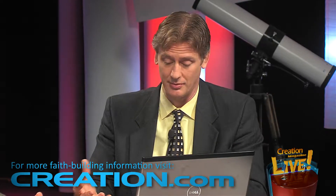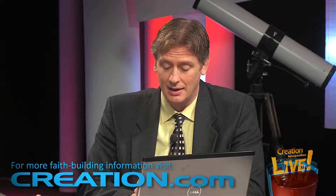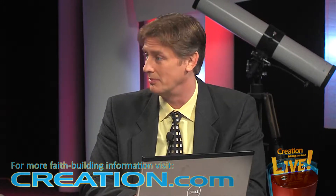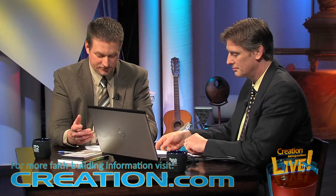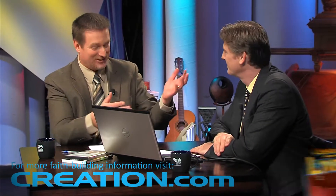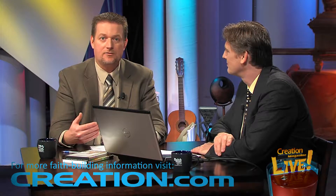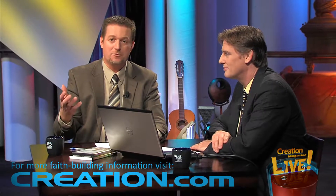Classically, science's main goal has been building knowledge and understanding, regardless of its potential applications — just people learning about the natural world. However, increasingly, scientific research is undertaken with the explicit goal of solving a problem or developing a technology. We live in a sin-cursed world and we're going to try to overcome some of the problems — things like developing antibiotics to heal diseases, trains that make less noise, more efficient use of the earth's resources. Those are all examples of biomimetics — using what we see in nature to build a better world. And that's the biblical mandate from Genesis.